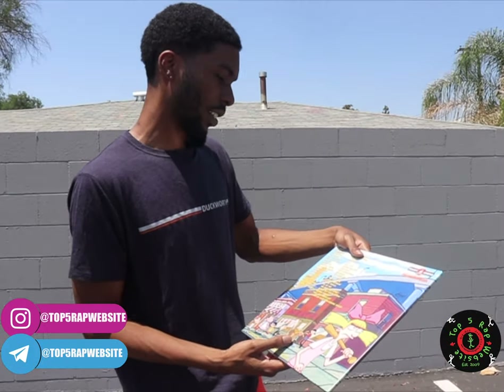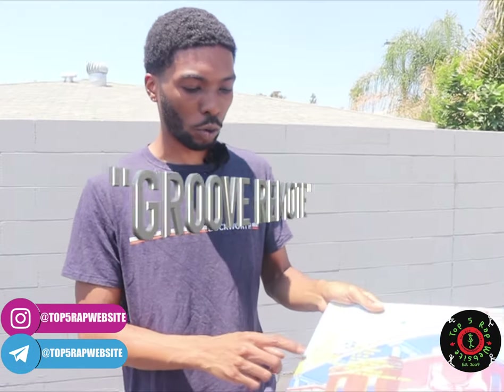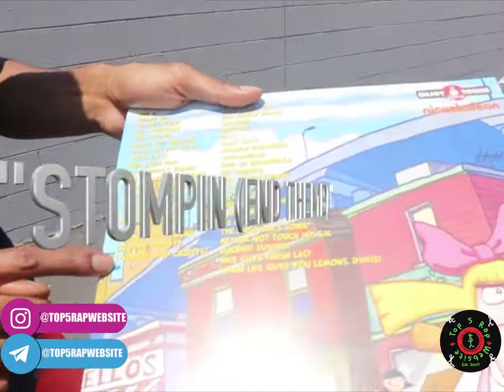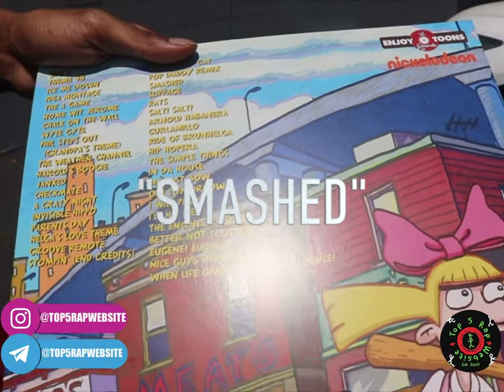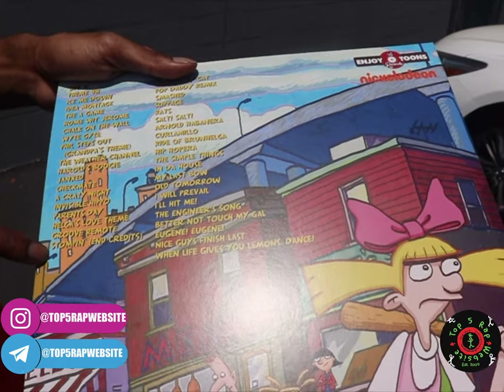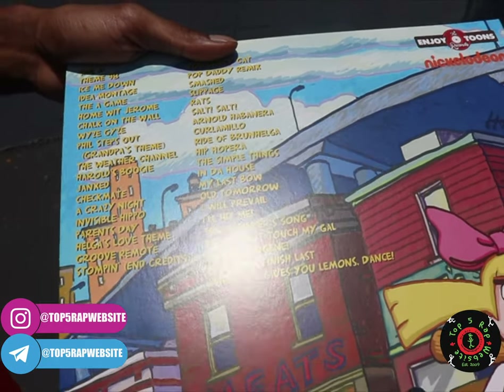Just to go more into the track list, you have Jim Lang and his amazing jazz compositions — like Groove Remote, like Stompin', like Smashed. Those, if you even go to YouTube — Groove Remote, Stompin', and Smashed — those are on YouTube right now, you can listen to those, at least for the time being.